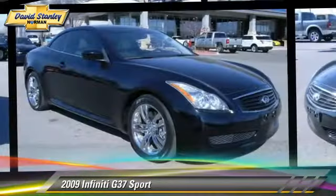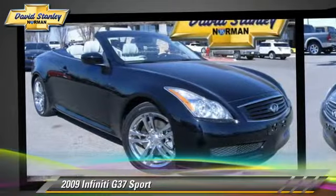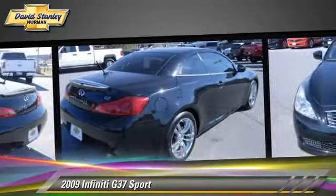The 2009 Infiniti G37, powered by a 3.7-liter V6 engine with a 6-speed manual transmission. This vehicle, with fewer than 20,000 miles on the odometer, is well equipped.